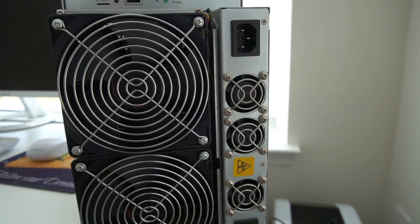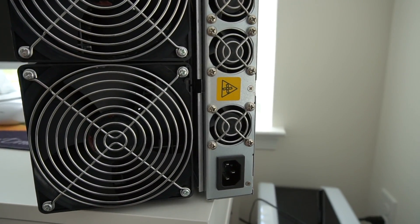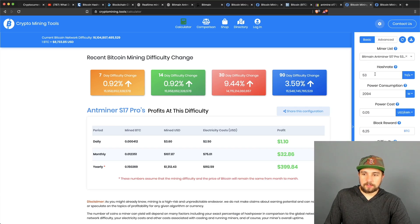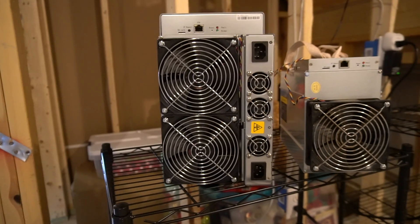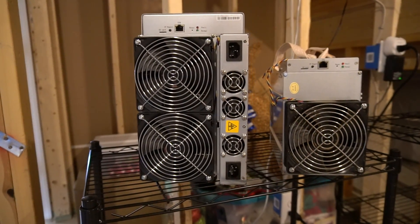Using the 53 terahash per second S17 Pro model with a power consumption of 2,094 watts, at the mining farm electric rate and 6.25 Bitcoin per block, this miner will produce about 0.15 Bitcoin per year. It will cost about $913 to run, and you'd mine around $1,300 worth of Bitcoin in USD — leaving you with only about $400 profit over the course of the year.